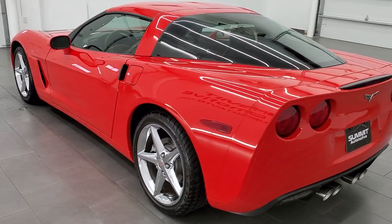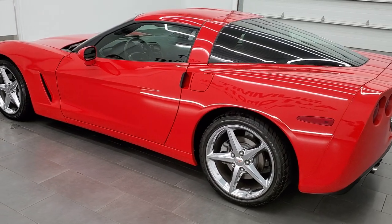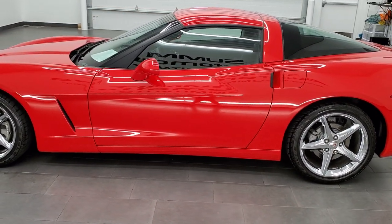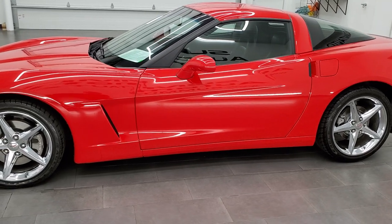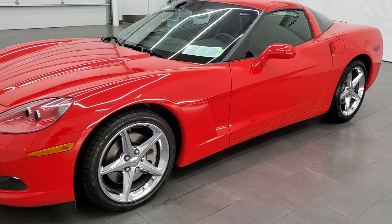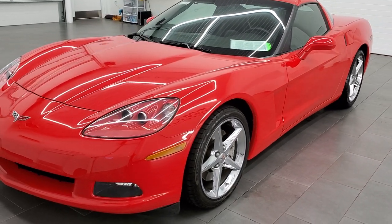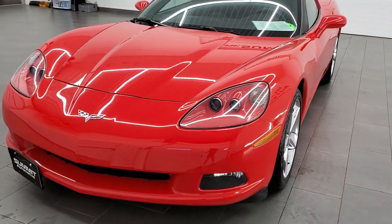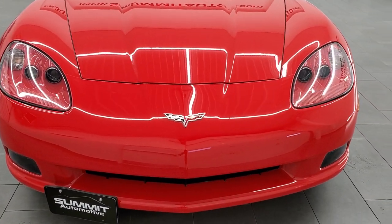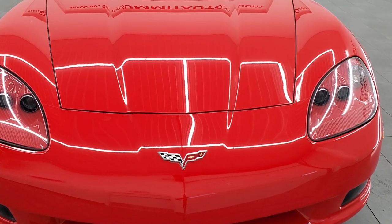This 2011 Chevrolet Corvette has the 6.2 liter LS3 V8 engine. And when it has the dual mode exhaust, which this one does, it pumps out 436 horsepower. This car has been fully safetied and inspected by our service shop. It has a fresh oil and filter change, all the fluids have been checked and topped off, and this car is 100% ready to go.